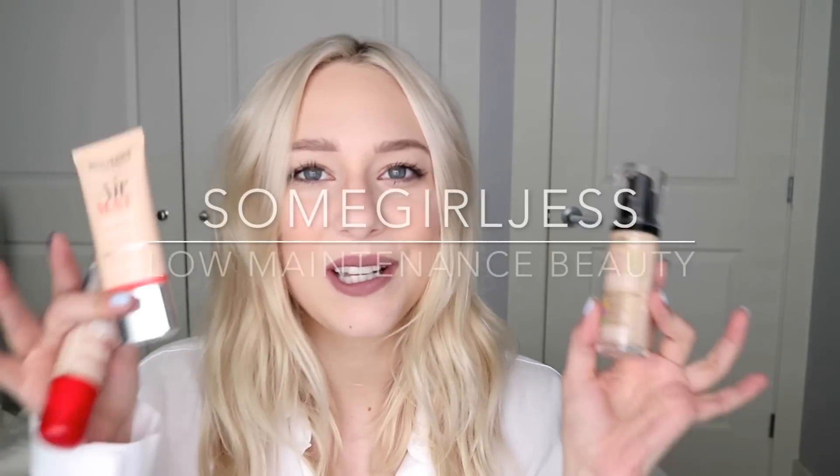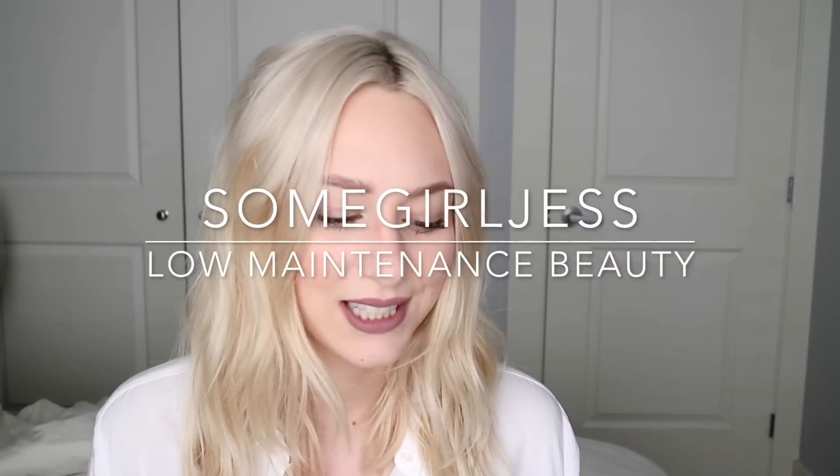Hey guys, today's video is about three Bourjois foundations — three that I think about when I think of the Bourjois foundation lines. I know they have a few other ones as well, but I just wanted to share a little mini review of each and what kind of skin types might be best suited for each one. I have the very popular Bourjois Healthy Mix Serum Foundation, the Bourjois 1-2-3 Perfect Foundation, and the Bourjois Air Matte 24 Hour Foundation.